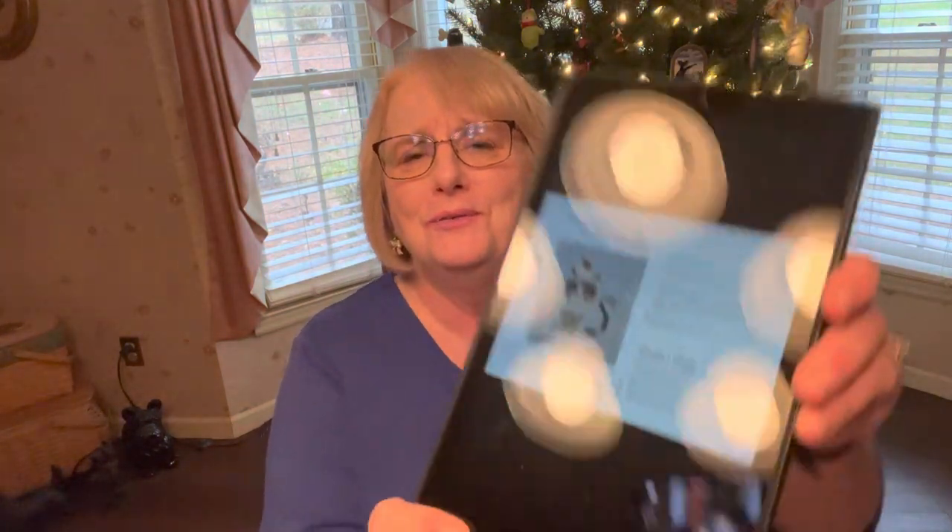The first thing we're going to do is show our free pattern. I'm not a cat person but this one is called 'Merry Christmas Grumpy Kitty' and it's so cute — love the Santa Claus hat. This is from Brooks Books Publishing and I'll link it below. They have loads of free patterns. This one is from 2013 but it's cute and I hadn't seen it around lately.